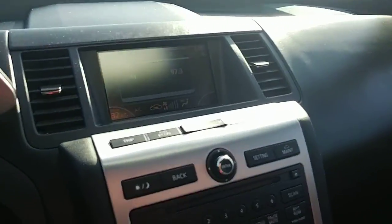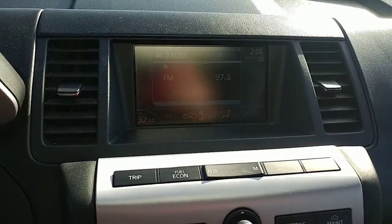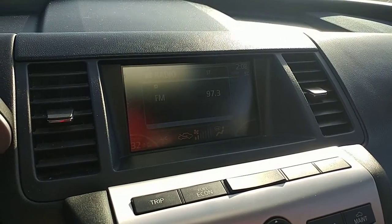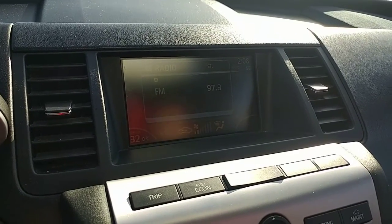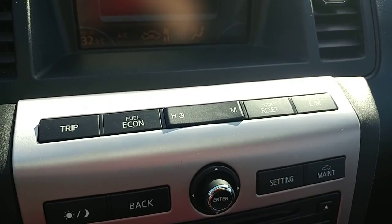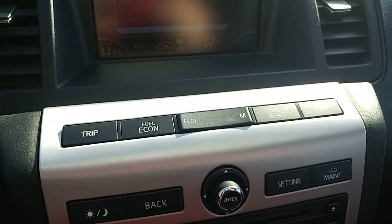It does have the screen up front — holy smokes, I can't see it at all with the sun — but it has your radio information and temperature controls, showing you exactly what temperature you're set at. That relates to the dual climate control as well, because you can set two separate temperatures. Computer information is right down below that, so you have trip information, fuel economy, the clock, and the trip reset.